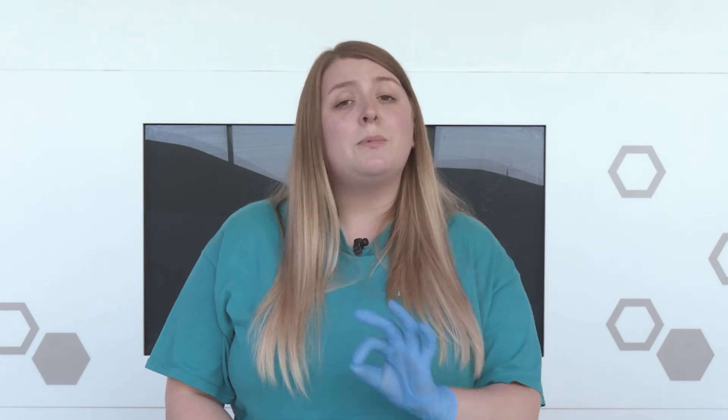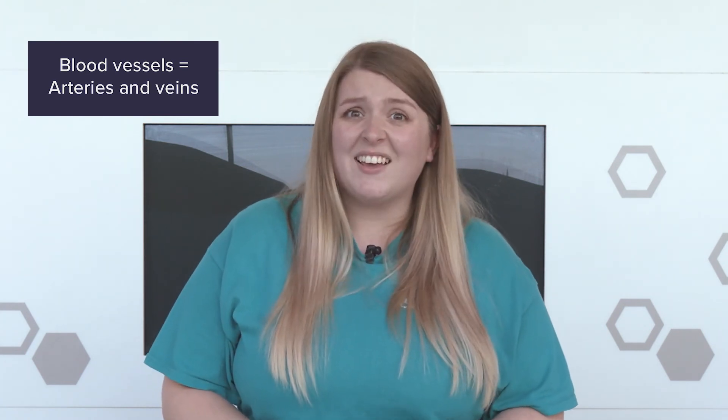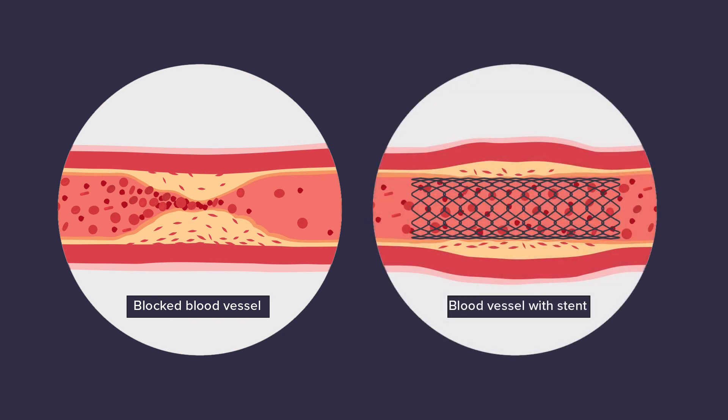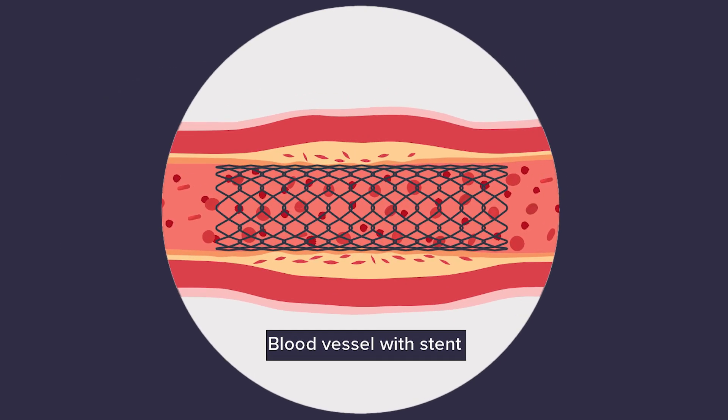It might sound strange, but our heart actually needs blood to survive too. Because it's a muscle, it needs oxygen to release energy. So there are small blood vessels that deliver blood back to the heart. And if these blood vessels get blocked and blood can't flow to the heart, it can cause a heart attack. Eating foods that contain lots of a fatty substance called cholesterol can lead to these vessels becoming blocked. But luckily, scientists have developed lots of ways to help if this happens — sometimes they put a small device inside the blood vessel called a stent, which holds the blood vessel open and lets the blood flow through.